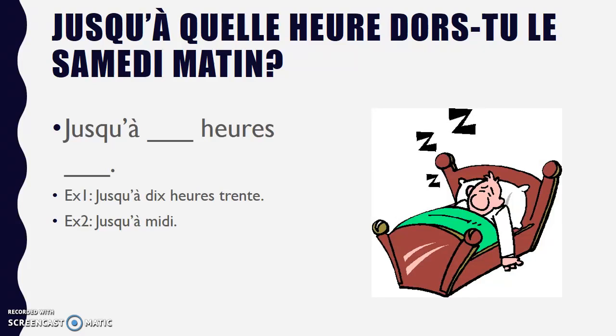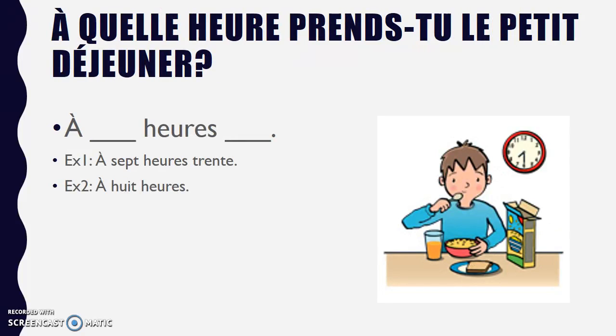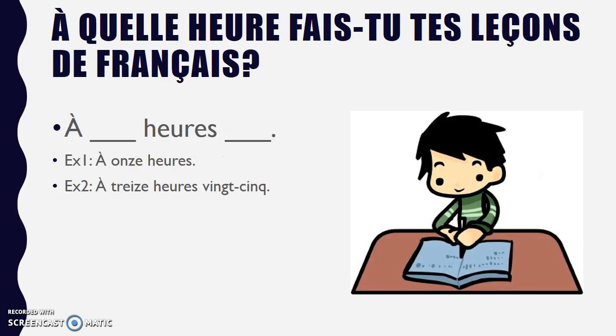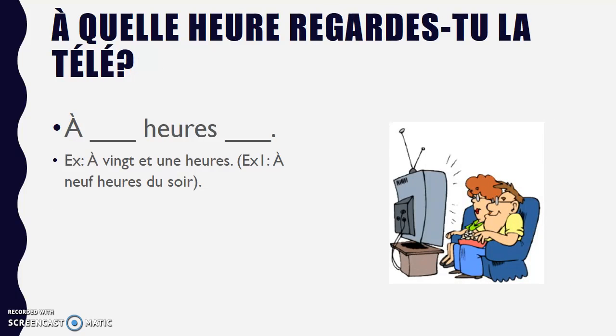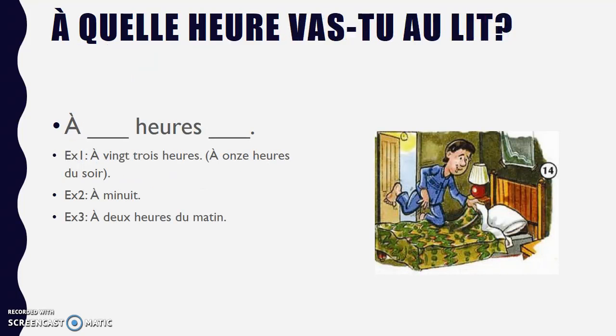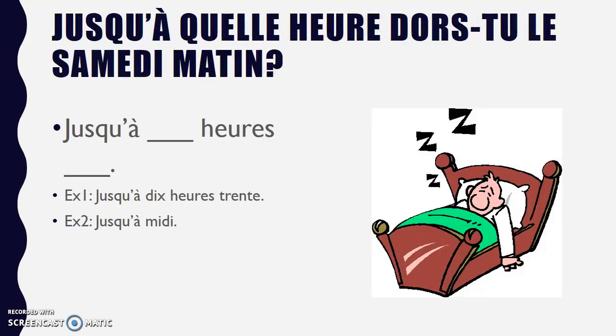Your job is to go through each of these questions and tell me, in a voice recording, what time you do all of these things. For example: Numéro un — à 7h30. Numéro deux — à 11h. Numéro trois — à 18h. Numéro quatre — à 21h. Numéro cinq — à minuit. Numéro six — jusqu'à midi. That's a little example for you. Please let me know if I can help you if you have any questions. Merci.